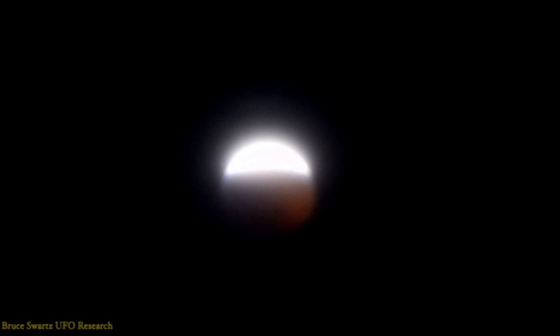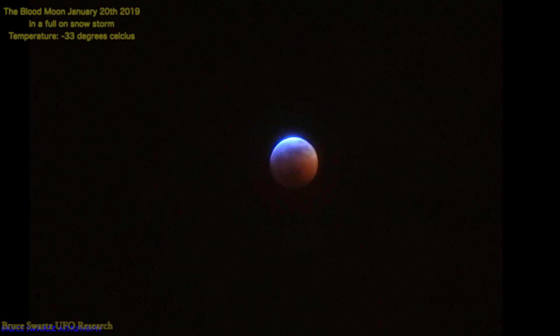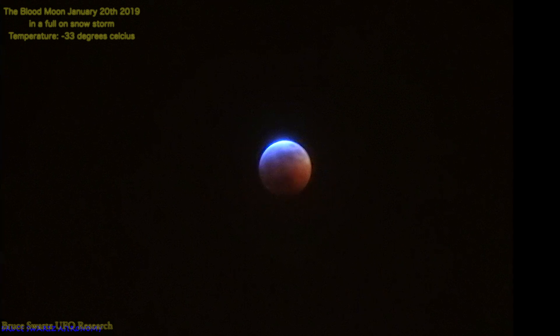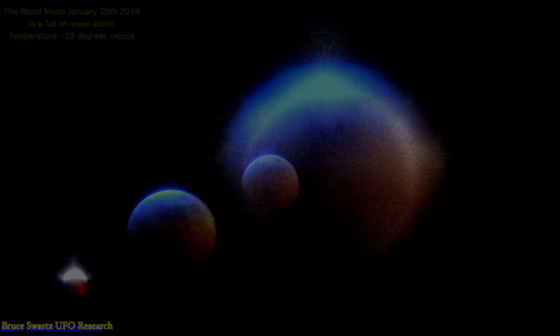I'm going to take a minute to show this photo of the blood moon — the wolf super blood moon. It was minus 33 degrees Celsius and it was during a snowstorm, so that's why the image is blurry and you can't see as much detail of the craters. A blood moon appears red because the moon in total eclipse is illuminated by sunlight filtering and refracting through Earth's atmosphere.